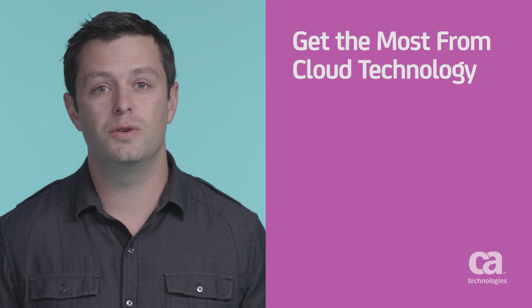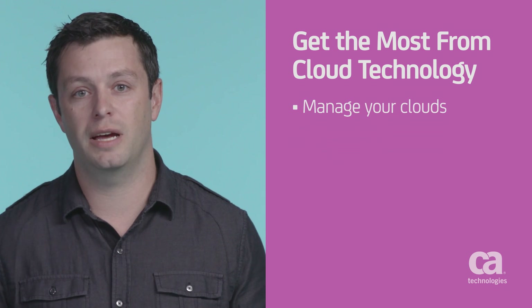Hi, I'm Brendan Hayes with CA Technologies. By now you're likely aware of the benefits and efficiencies you gain from using cloud technology. But to fully realize these benefits, the clouds you use need to be managed, monitored, and secured.